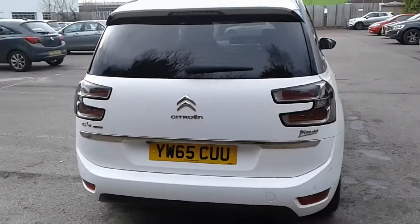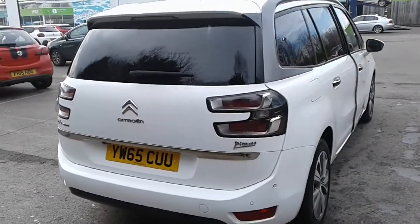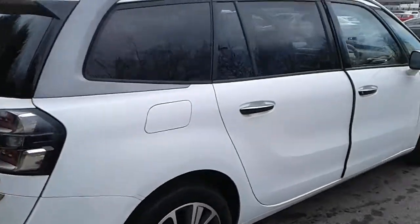There is a large boot in the Picasso, plenty of room for the weekly shopping. If you do need more space, each rear seat does individually fold down.